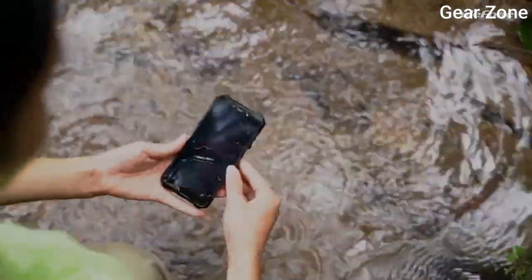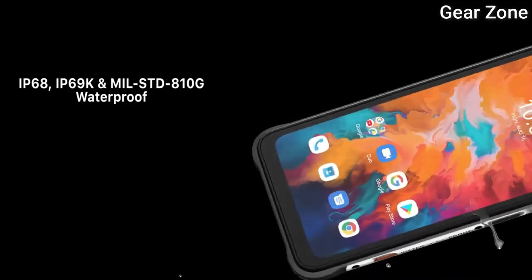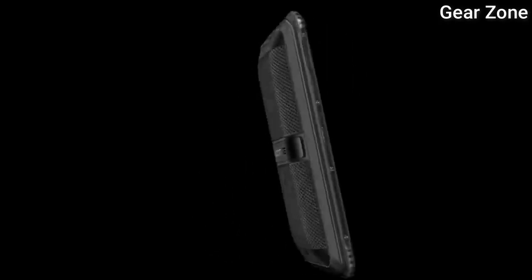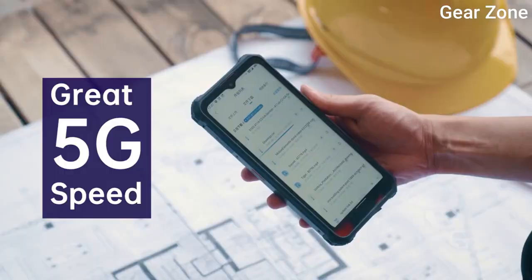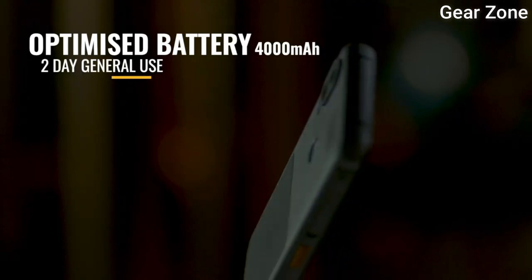Hello guys, in today's video we will compare the best budget smartphones on the market and help you find the perfect one for your needs. I included all the links in the video description below. Please subscribe to my channel for more latest videos. Now let's get started.